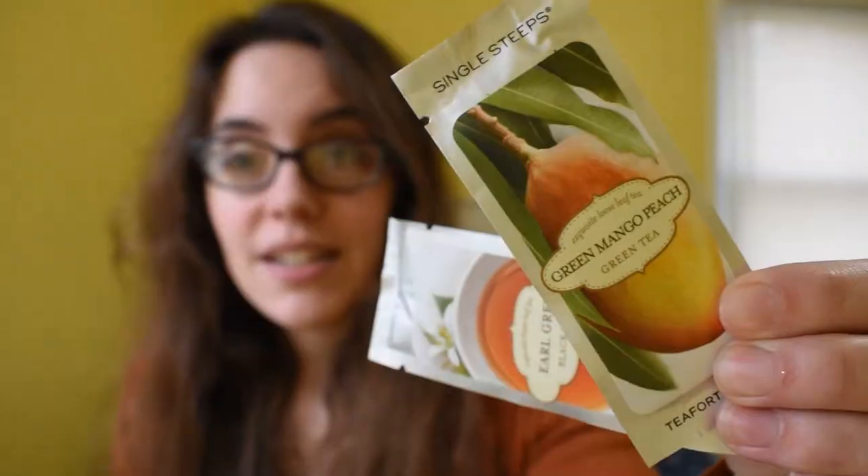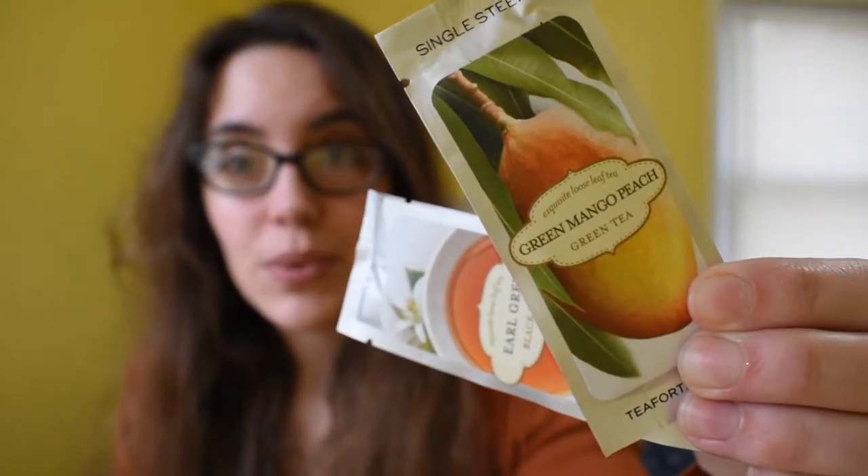It is time for day 17 of the Tea and Me advent calendar. We have some Tea Forte samples — we have an Earl Grey, which of course I will probably love, as well as a green mango peach tea. Since I already started my day with some Earl Grey, I guess I'm going to go with the green mango peach.